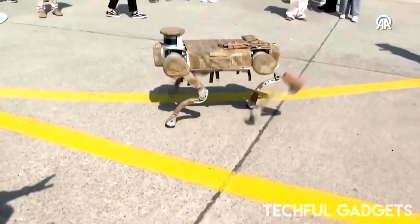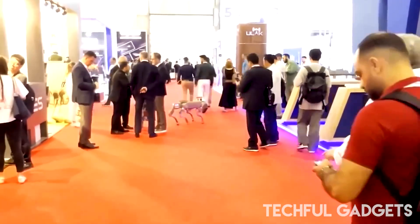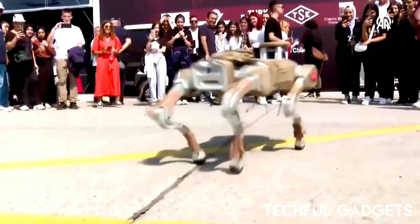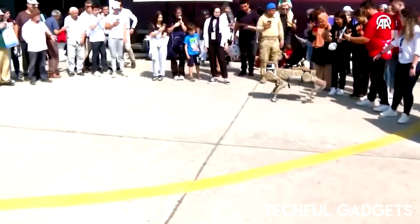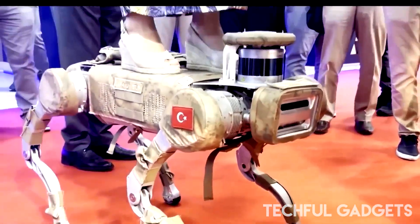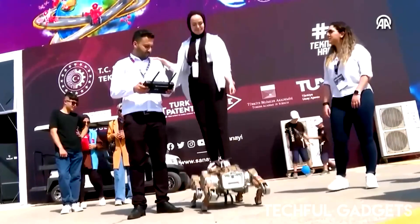Turkey has entered the robo-dog race with Casey, a four-legged combat machine built by defense company Bytes. Designed for rugged missions, Casey thrives in mountainous and rocky terrain where vehicles can't go. It carries loads of up to 25 kilos, runs for two hours straight, and gives soldiers a serious edge in the field.